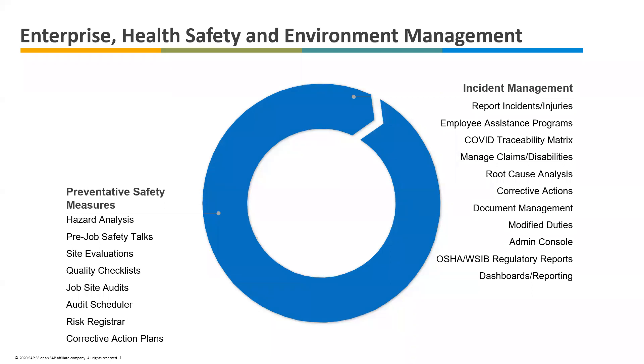All the data being captured is available in reports. We have dashboard reports, standard embedded reports, and we also support ad hoc reporting capabilities for somebody who's creating dynamic reports on a day-to-day basis and works in Excel a lot. And there are the regulatory reports — OSHA or WSIB — and you can generate all those outputs.